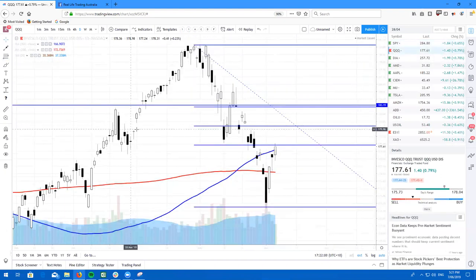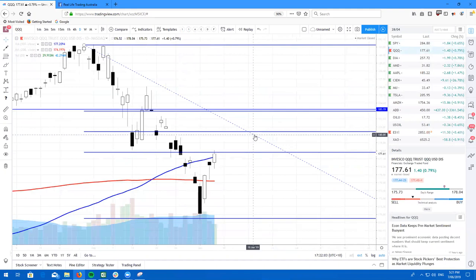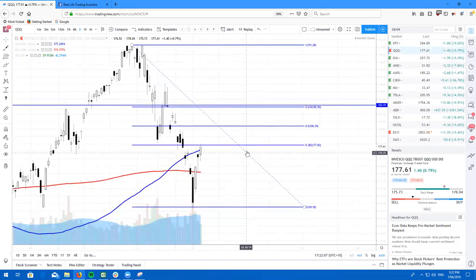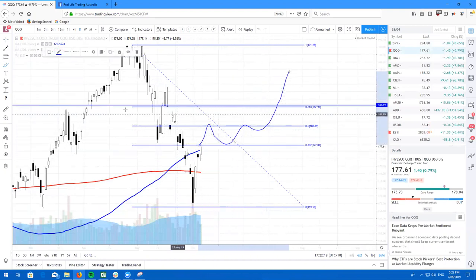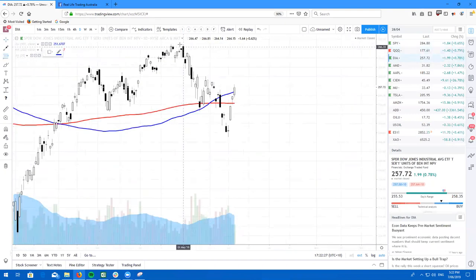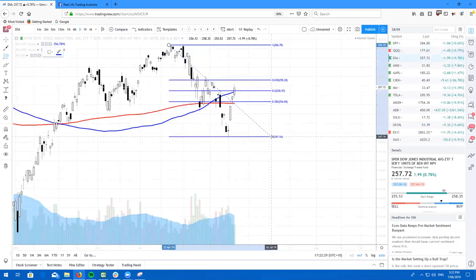Here's the QQQ — not as bullish as the SPY. We are at the 382 resistance on the Fibonacci levels right now. Personally I think we'll come up a little bit higher, maybe to about 180, and from there we'll most likely just try and stay above the 100 and slowly grind higher. Here's the Dow Jones, ticker symbol DIA. Fibonacci is basically doing the same thing as the SPY — we're almost at the 618.